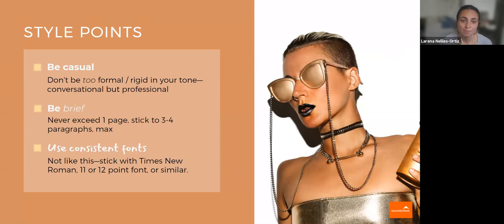The average time that someone actually takes to read a cover letter is under a minute. So you want it to be easy to follow, easy to read. It's not a technical paper, so conversational is a good tone to take — not too casual or too conversational, but pay attention to your tone. And be brief. You don't want to ever exceed one page. If you can stick to three to four paragraphs, even better.